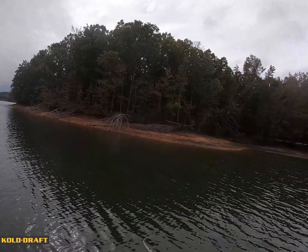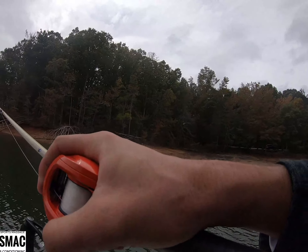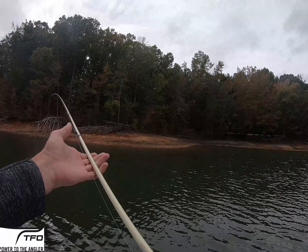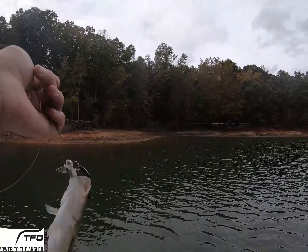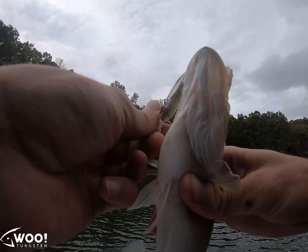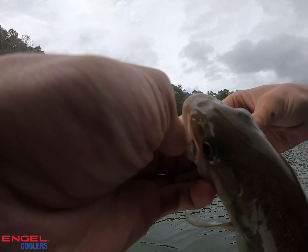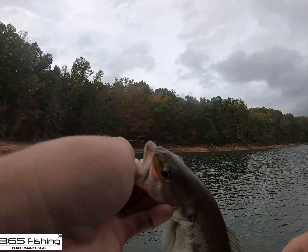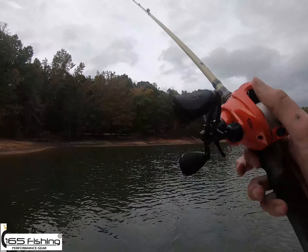A bunch of bait moving around over here. A little spot — had some friends with him. On the underspin now. There's fish on the underspin. A little tiny spot, there's a bunch of them up there. A couple of them followed it in.